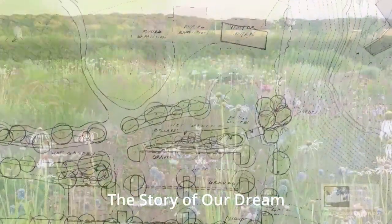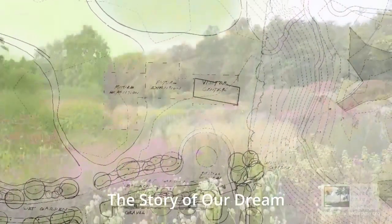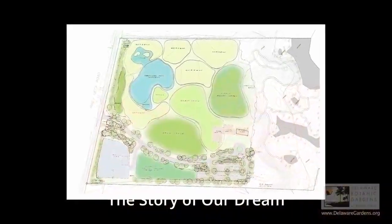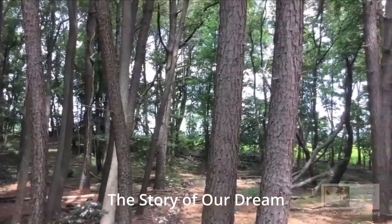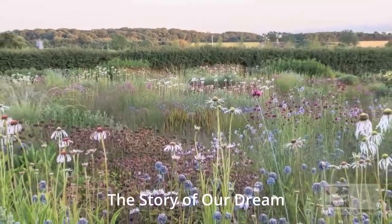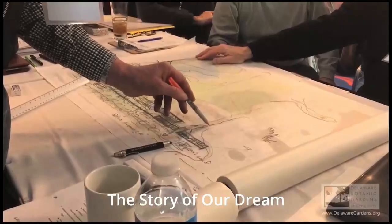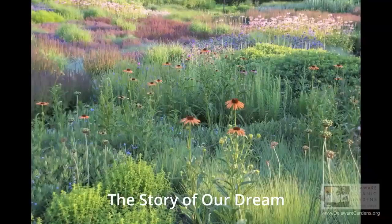The garden opened in multiple phases. The first phase was the 12-acre woodlands and the 2-acre Piet Oudolph meadow. Oudolph is an internationally acclaimed Dutch designer who has designed gardens throughout the world, such as in London, Barcelona, the Lurie Garden in Chicago, the High Line in Manhattan, New York, and now in Sussex County. Piet's brought his magic in the meadow, which is the jewel in the crown at Delaware Botanic Gardens.